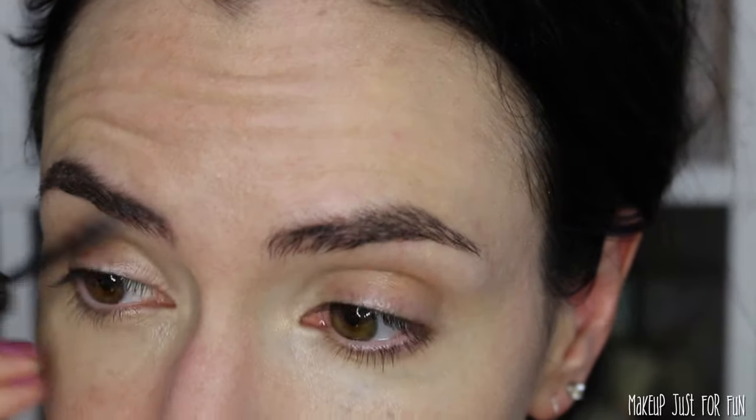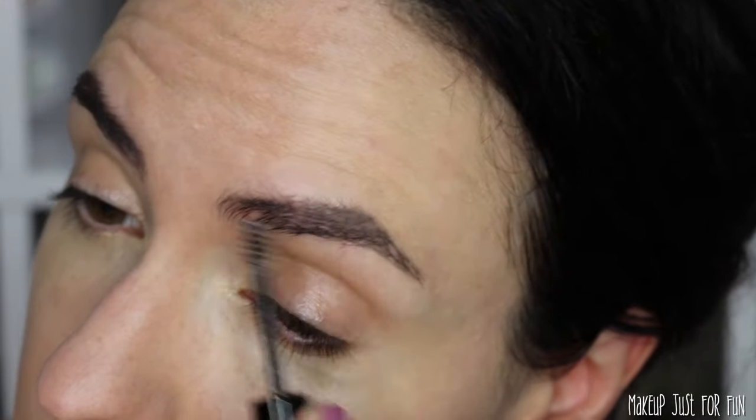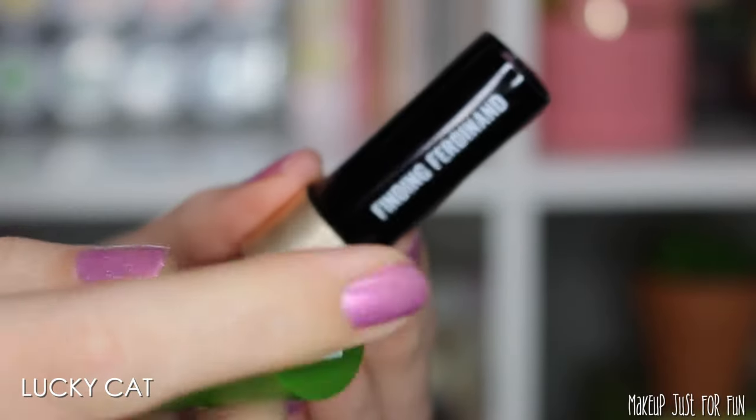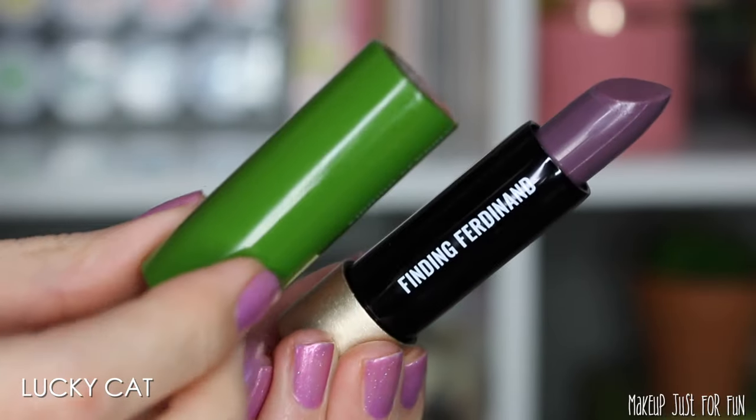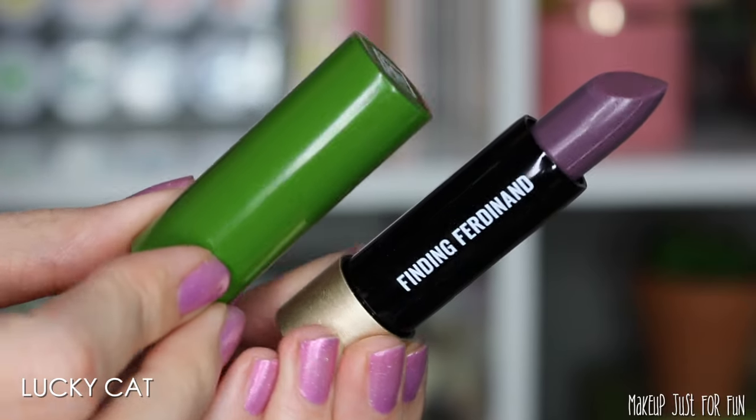Let's do a quick brow gel before we move on to the cheeks — I'm using the NYX Brow Glue in the shade Dark Brown. Now it's lip balm time, always my favorite time of day. This is the Finding Ferdinand Delicious Balm in Lucky Cat, and it has an Asian pear scent. It's a little harder and waxy feeling, but the color shows up really nicely. Tinted lip balm is my favorite type of lip product — I love that, the color is really pretty.